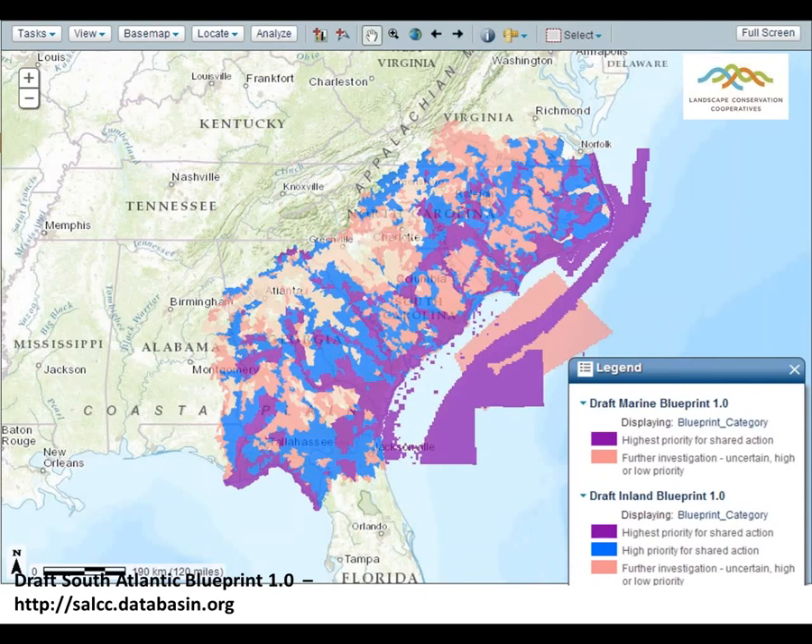They integrated existing conservation plans on the terrestrial side and created a blueprint of priority areas that definitely includes a large marine component. NOAA was heavily involved in the development of this. The first version was released last spring, and they are already busy working on South Atlantic Blueprint 2.0. If you're in the Southeast region, I would encourage you to check out the South Atlantic LCC's website and get involved in the workshops they're scheduling to help create an even better revision and more refined vision for the South Atlantic.